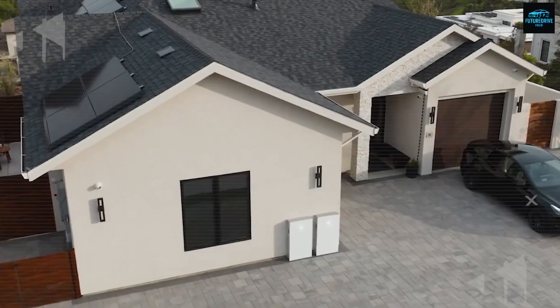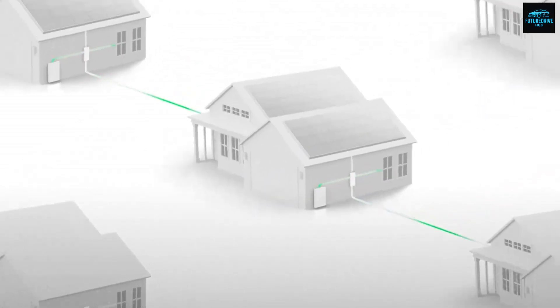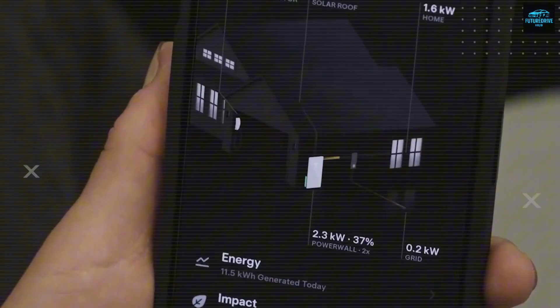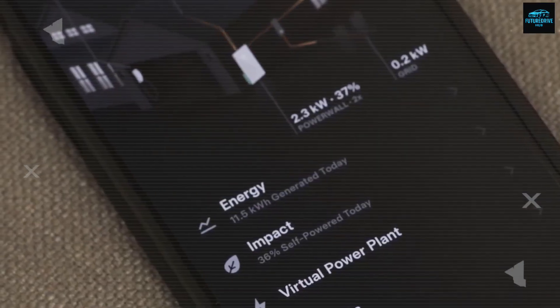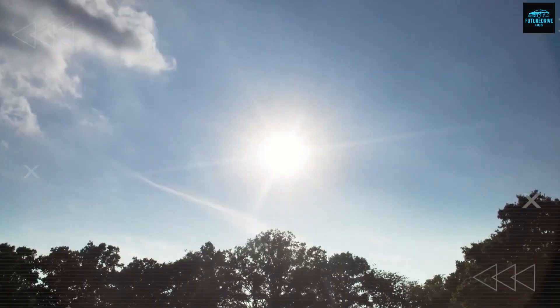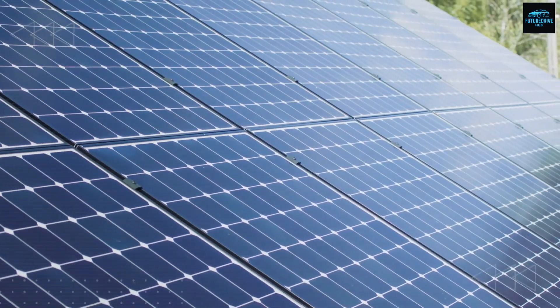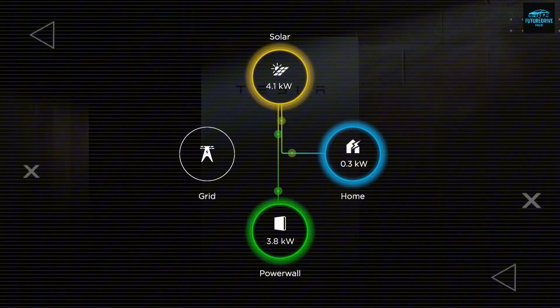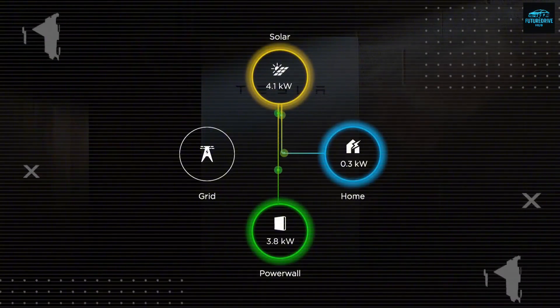The electricity generated flows into a 13.5 kilowatt hour Tesla Powerwall battery pack, similar to the one found in homes across the US. This battery can store enough energy to power your home comfortably through a cloudy day. And if you want extra security, you can add another battery later — that's the beauty of Tesla's modular design philosophy. You can start small and expand when you're ready.